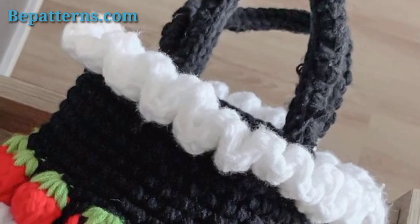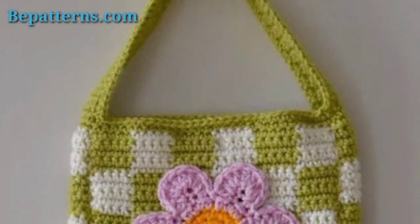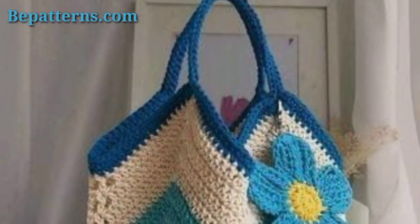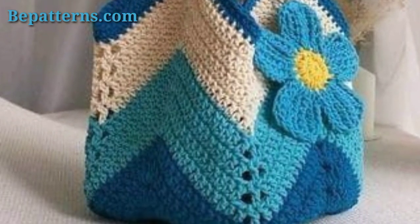If you want tutorial videos, visit my tutorial channel — the link is also available in the description box. On my tutorial channel you can see different types of tutorial videos. You can make your own lovely bag like these ideas. If you love these ideas, you can download this video and take a screenshot of whichever one you like.